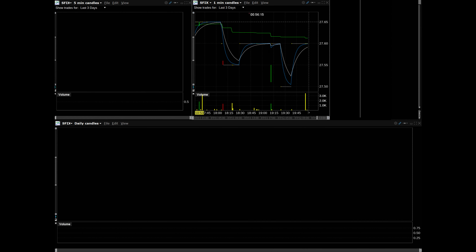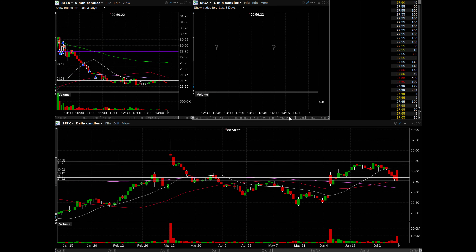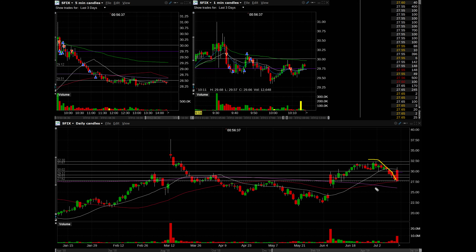The next trade to go over is SFIX — Stitch Fix. On the daily chart it had been rolling over and selling off, and then it gapped up. I forget the exact reason, but I read the news and felt the gap up wasn't justified — it wasn't going to hang up there. So I had a very bearish tilt on it and kept it on my short watch list. In the morning I was busy with CGC, so I wasn't solely focused on SFIX, but I kept glancing over at it.